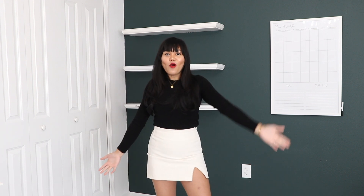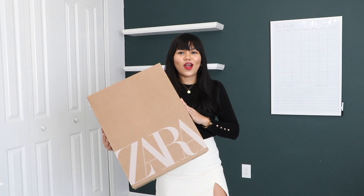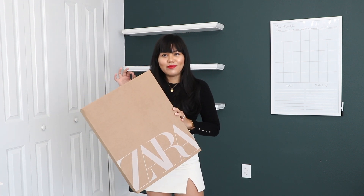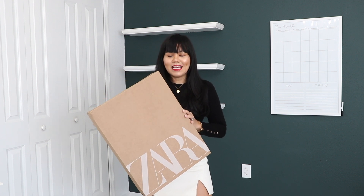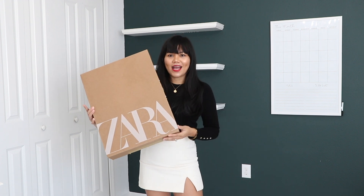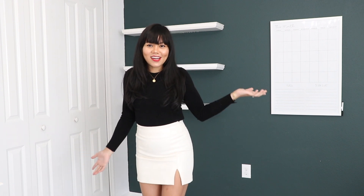So in today's video, we are doing a Zara haul. I've been shopping online and in the store and I found some pretty pieces I believe are worth talking about. I'm gonna show you guys what I got. My outfit for today is also from Zara. The skirt is also from Zara.